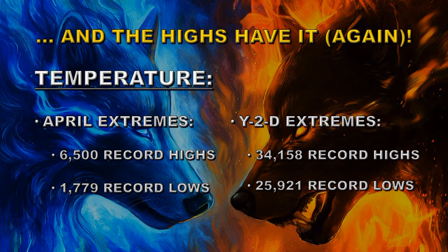Year to date, we have had 34,158 record highs compared with 25,921 record lows, which again indicates we have a warming planet.